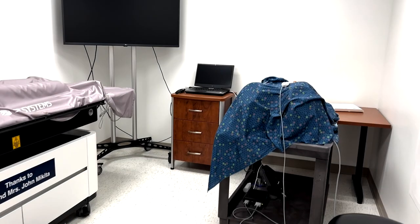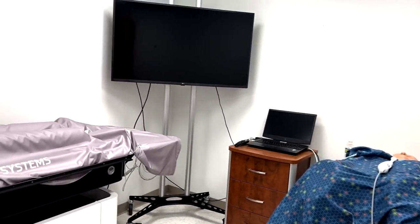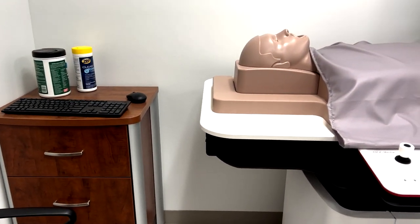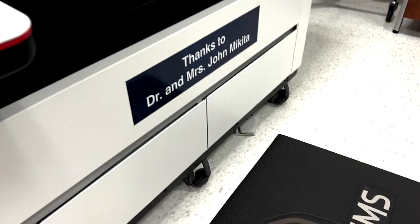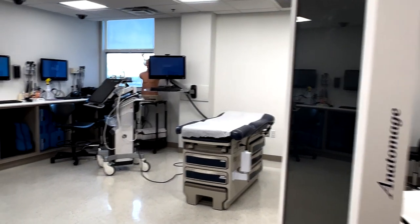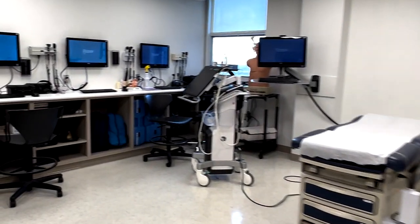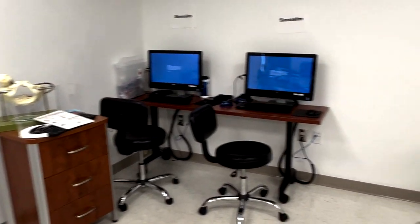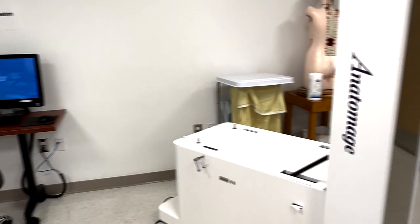Our angio room houses our angio mentor, which handles procedure-over-wire procedures like cardiac catheterization and ROBOA, as well as one of our ultrasound mannequins. The physical assessment lab, or PAL, is available to students after hours with card swipe access and houses eye mannequins, ear mannequins, heart and lung sound trainers, ultrasound machines, an exam table, our Viomedics ultrasound trainer, and our Anatomage virtual cadaver.